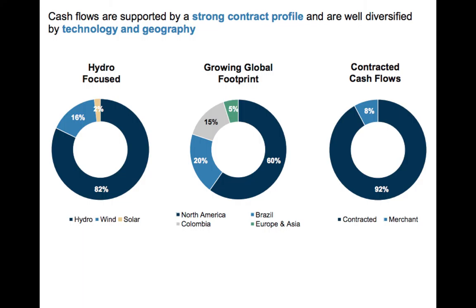Hydro also creates a moat around the business, because who is going to build a Hydro facility right next to another one? Nobody. The world spread is: North America 60%, Brazil 20%, Colombia 15%, and about 5% in Europe and Asia. And then it's 92% contracted, which means they receive money from contracts already signed.